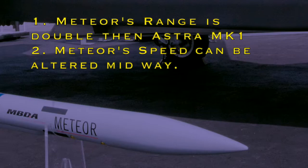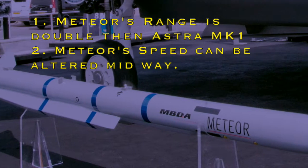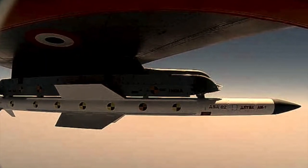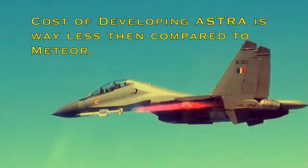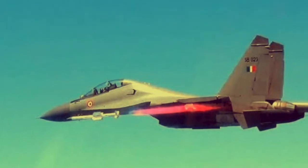The first advantage is that the range of the Meteor is double that of Astra, and the second is that the speed of the Meteor can be altered midway. On the other hand, the advantage of Astra over Meteor is that the cost of developing Astra MK1 is very less due to its indigenous development compared to the Meteor missile.